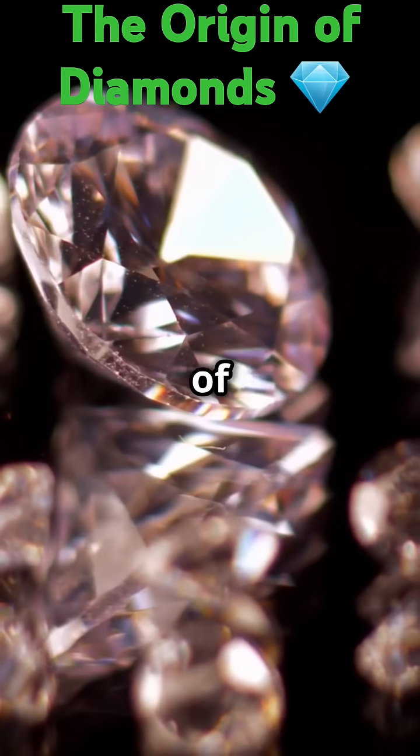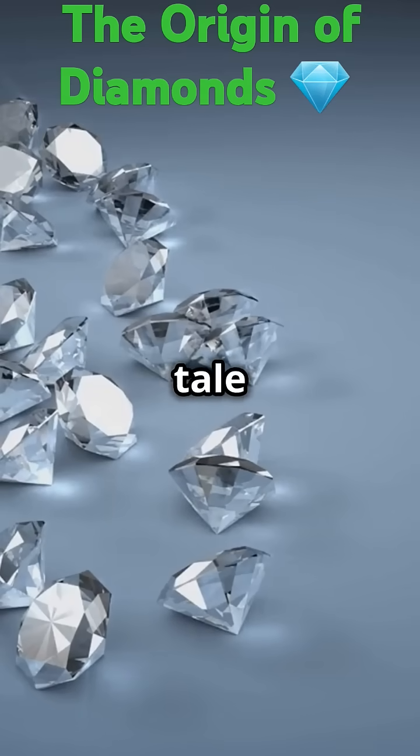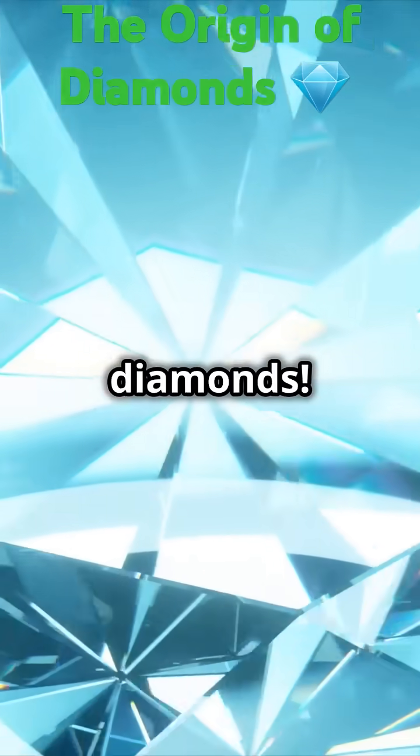From the fiery depths of Earth to the crowns of kings and queens, the journey of a diamond is a tale of fire, time, and transformation. Watch now to uncover the fascinating story of diamonds.